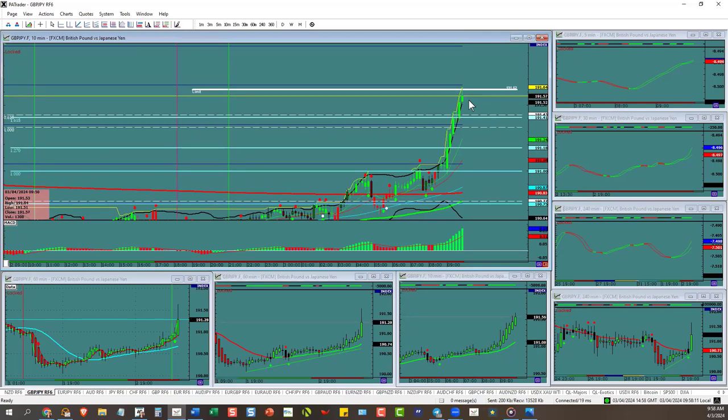How long do you have to wait for that? 10 minutes — I'll know what to do in 10 minutes. You can see they're exiting — that's why we got a wick there. They know where that line is.